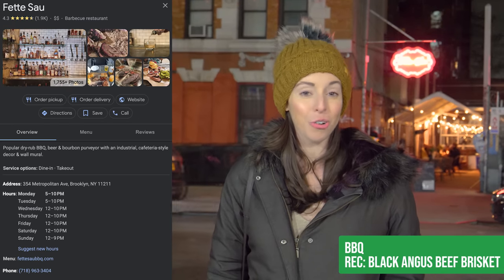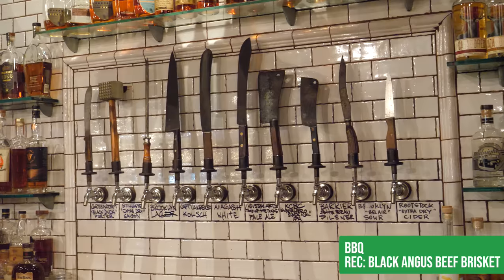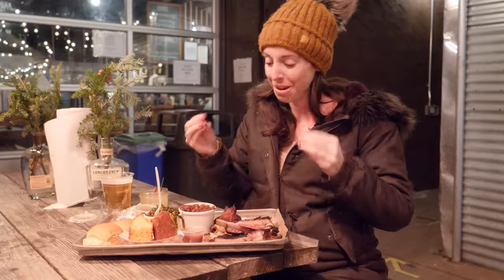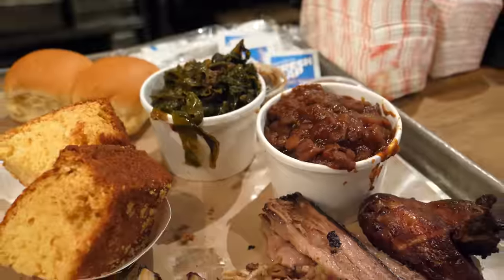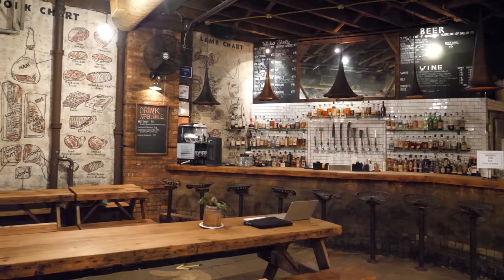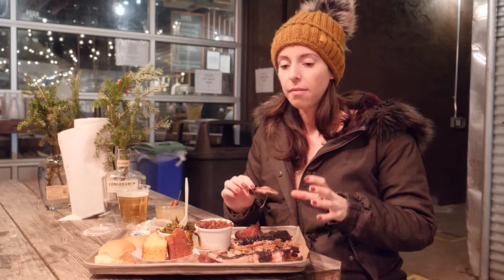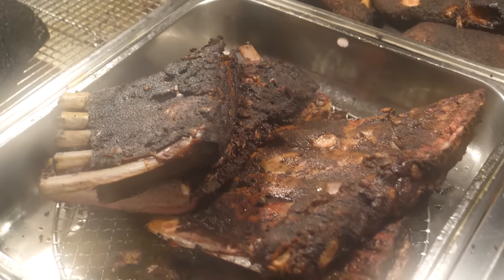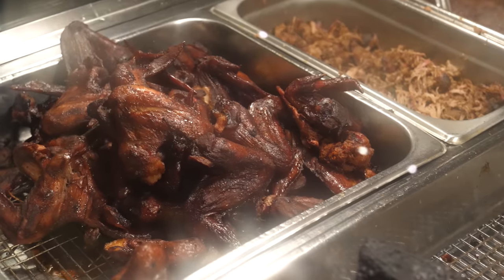Preserved in a former auto repair shop is the best barbecue spot in New York. They are known for their smoked meat, craft beer, and the most extensive American whiskey list in all of New York. We got ribs, pulled pork, brisket, chicken wings, baked beans, collard greens, and cornbread. They have a smoker that can smoke up to 500 pounds of meat at a time. When you walk in the door, it's like meat heaven. They're not necessarily Texas barbecue or New York barbecue — the flavors are unreal. This is the only spot Louis and I ever come for barbecue in the city, because it's just the best.